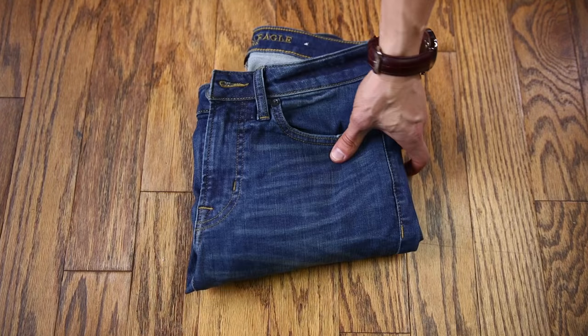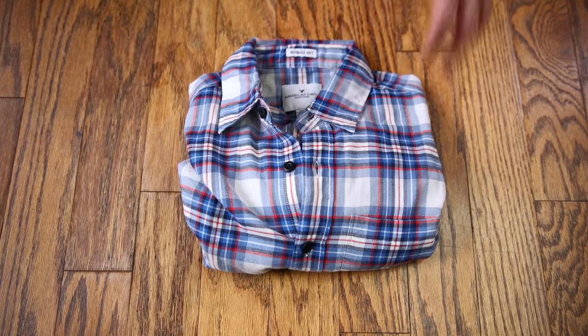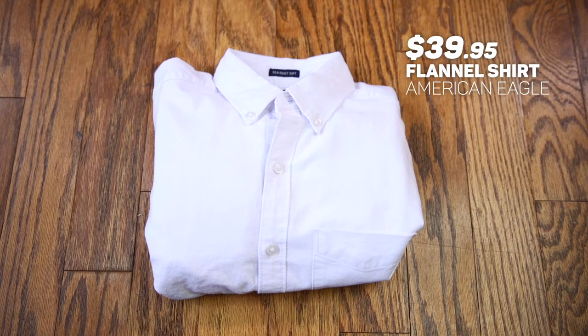We're leaving American Eagle with a great pair of denim that was $49.95, a navy blue t-shirt for $17.95, a super soft flannel shirt for $39.95, and a killer white Oxford for $39.95.